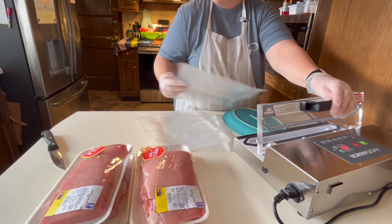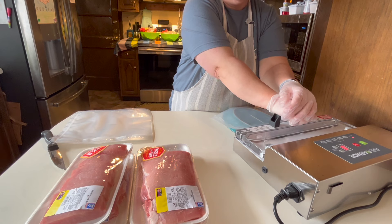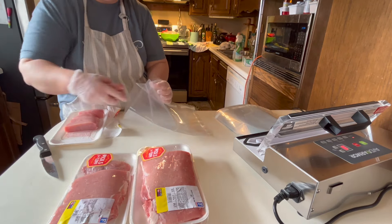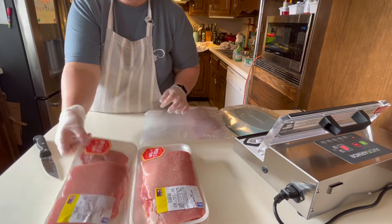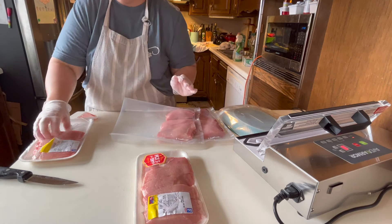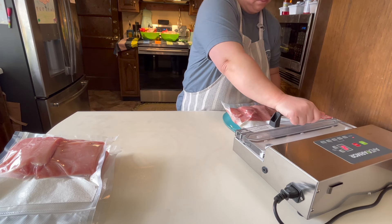I recently adapted that recipe to the Instant Pot and what used to take three and a half hours I got on the table in about an hour — it worked out wonderful. The Instant Pot is really making a great big difference in my kitchen. I packaged about one package plus one or two extra pieces per bag for three meals for us, putting about five or six pieces in each package depending on the size, split between three bags.